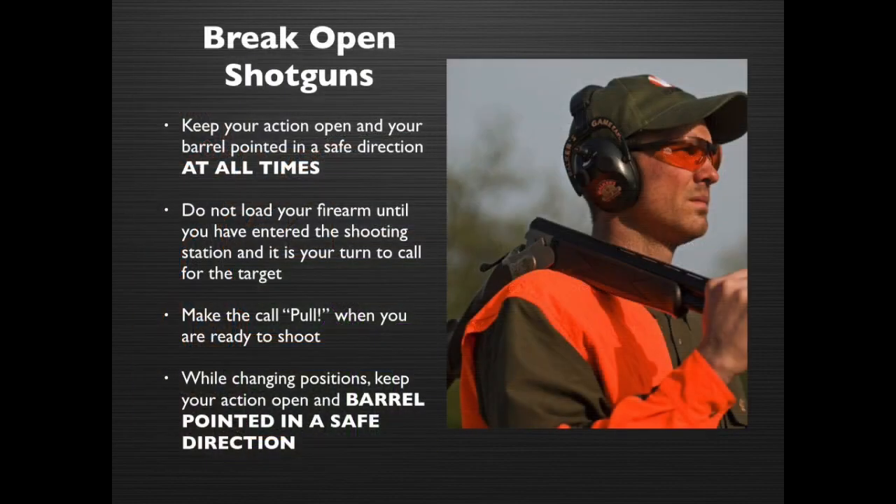Break open shotguns: Keep your action open and your barrel pointed in a safe direction at all times. Do not load your firearm until you have entered the shooting station and it is your turn to call for the target. Make the call 'pull' when you're ready to shoot. While changing positions, keep your action open and the barrel pointed in a safe direction.